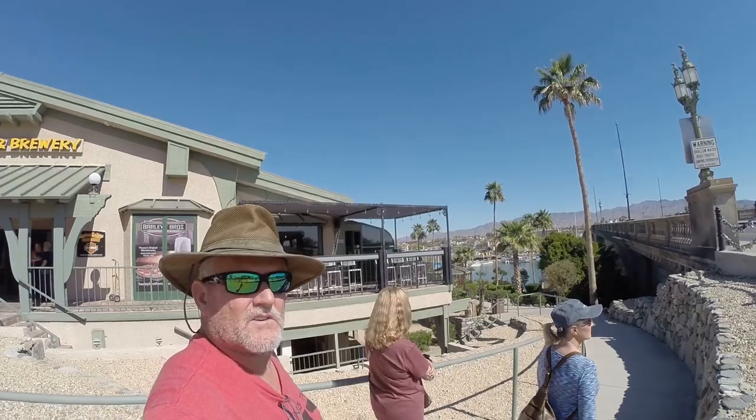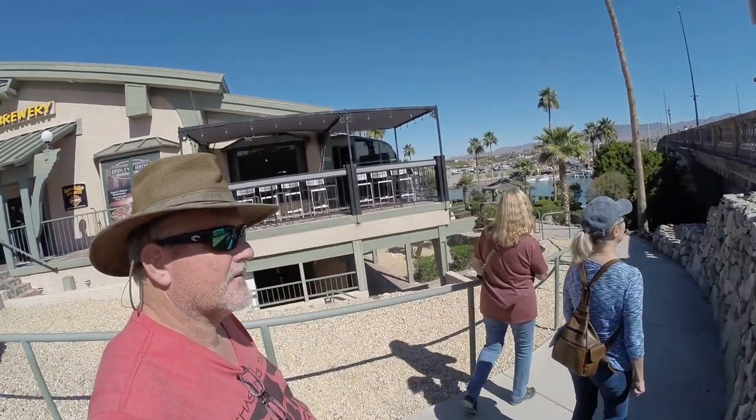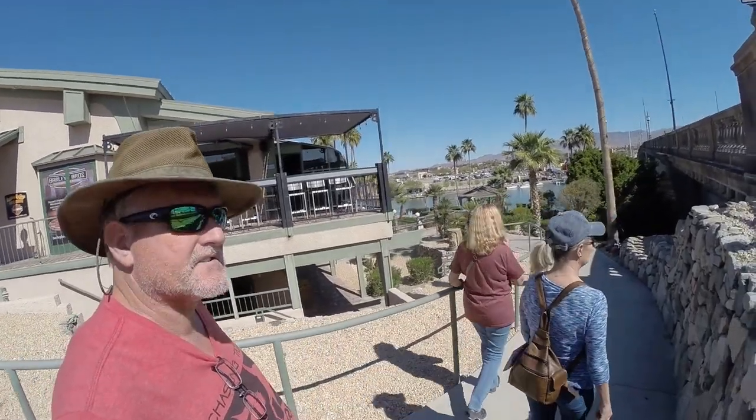One side of the bridge is all stairs and we believe this side has the ramps, so this will help some people that don't like stairs to get up and down.